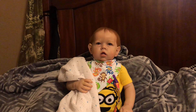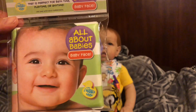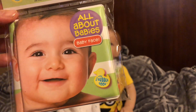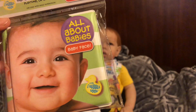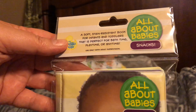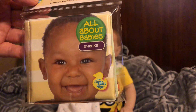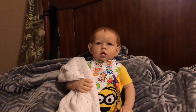Andrew already had one of the All About Baby books — I believe it was All About Baby Playtime — so I got him All About Baby Baby Face and All About Baby Snacks. I really like these books; they're cute. There are no words in them, it's just pictures, so they're geared towards small kids. They're little books that can go in the bathtub or kids can chew on them.